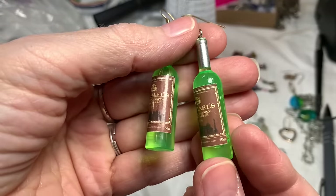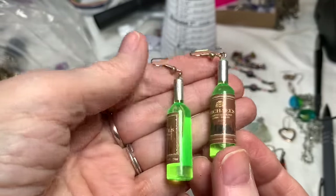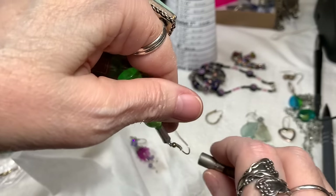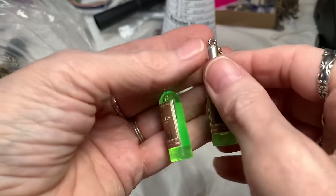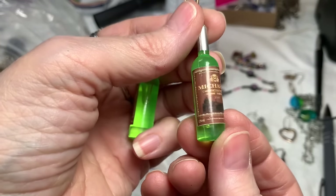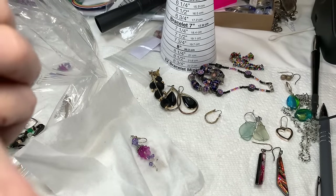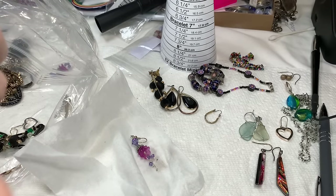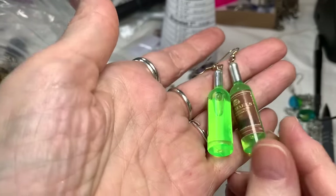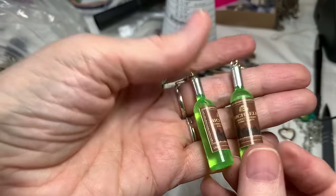Okay, what are you? We have some kind of wine on earrings — that's wild. I have no idea what something like this would go for. It says Michael's Cabernet Sauvignon 2006 — so maybe it meant something to someone. I'll say $5 on those.